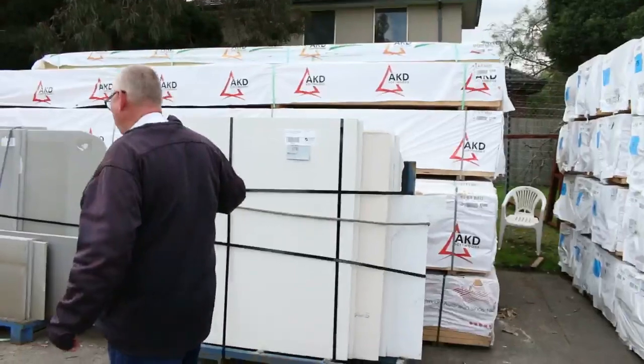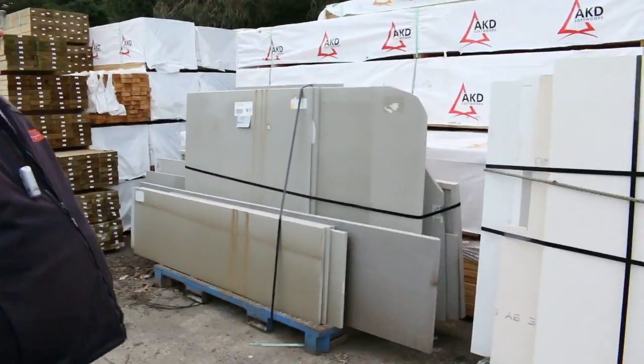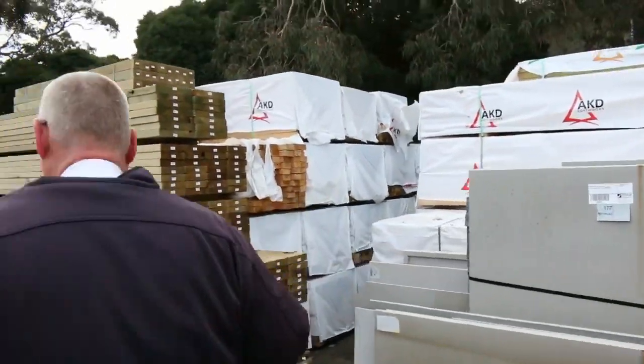We've also got some nice pallets of assorted stone — some really, really nice pieces of stone here. They'll just be cleared tomorrow to the highest bidder, so there will be some absolute bargains on some of that stock tomorrow.